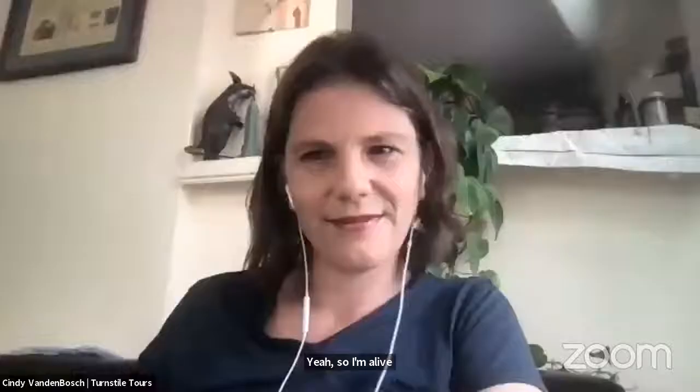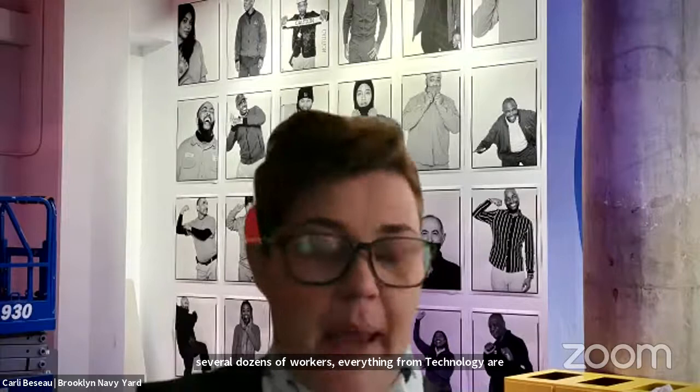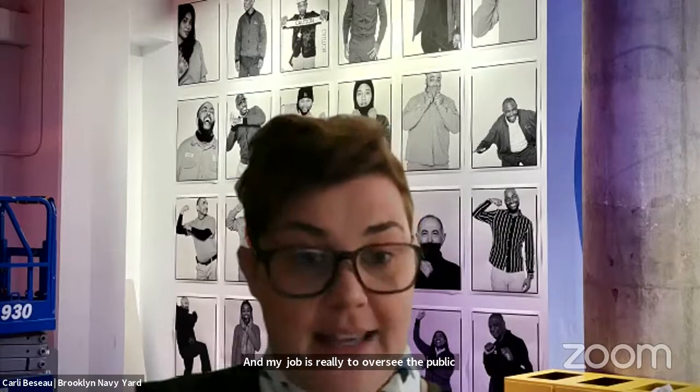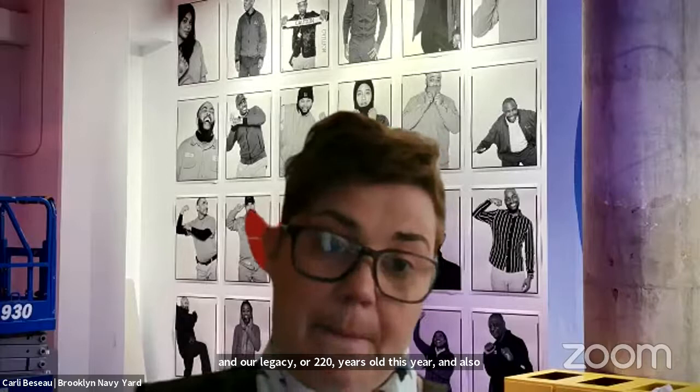A lot of people don't know what the Brooklyn Navy Yard is. We are working at a manufacturing and light industrial site — a community of over 500 small businesses. A small business can be one freelance artist, like the ones you'll see in this talk, or several dozens of workers, covering everything from technology, artisanal fabrication, and painting to universities exploring science. It's a really dynamic community. My job is really to oversee public engagement and creative placemaking — championing our history and legacy. We're 220 years old this year and specifically supporting the creative community.